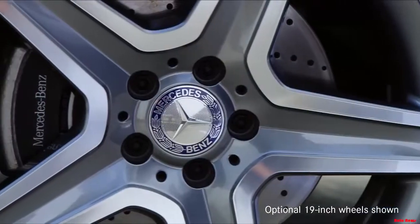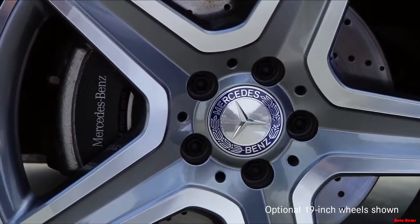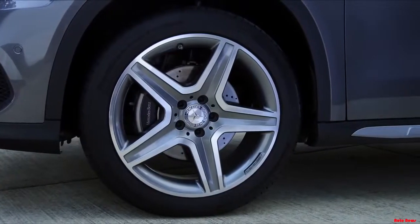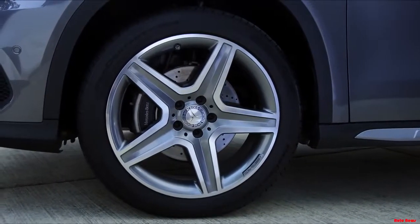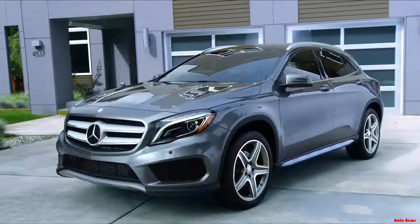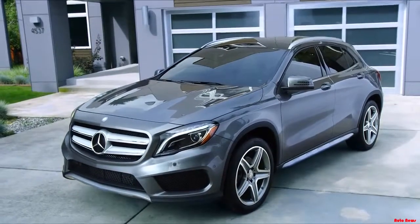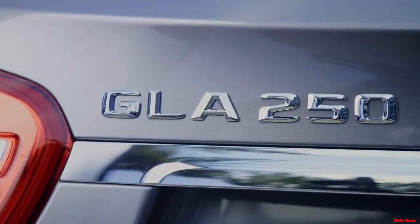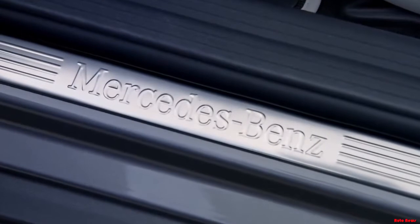Standard 18-inch alloy wheels give the GLA a tough, confident stance. Available 19-inch wheel options give you whole new ways to make a strong styling statement. The available sport package brings 19-inch wheels and additional sport styling, designed by the legendary Mercedes-Benz AMG Performance Engineers.